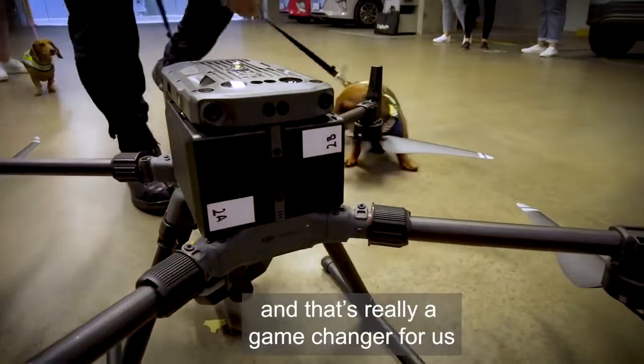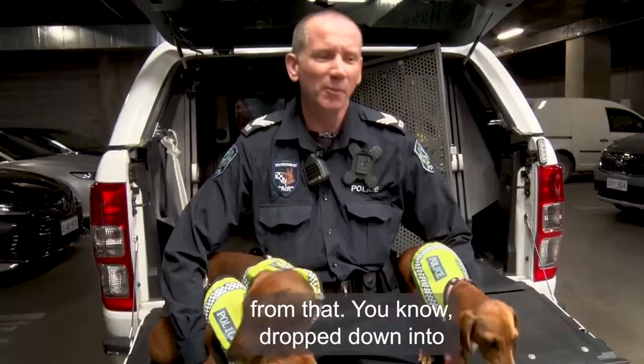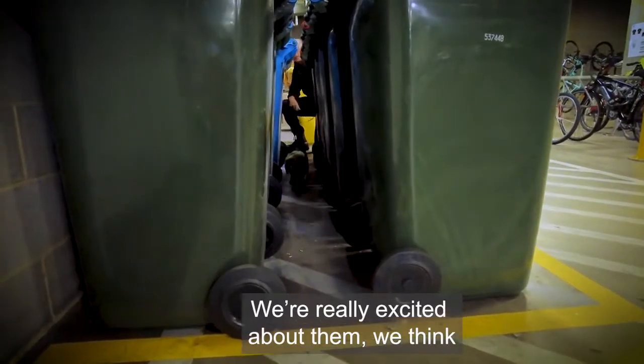We're also going to be able to attach them to drones, which is really a game changer for us. They're going to be able to be tactically deployed — drop down into people's yards and things like that. We're really excited about it; we think it's going to be an absolute game changer.